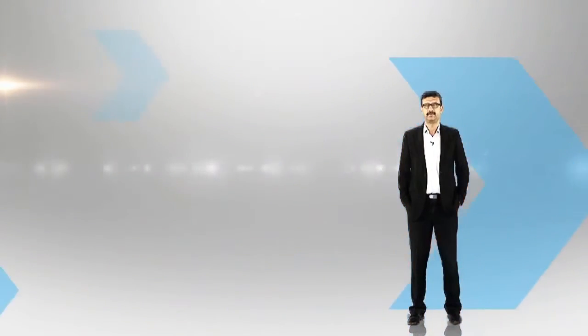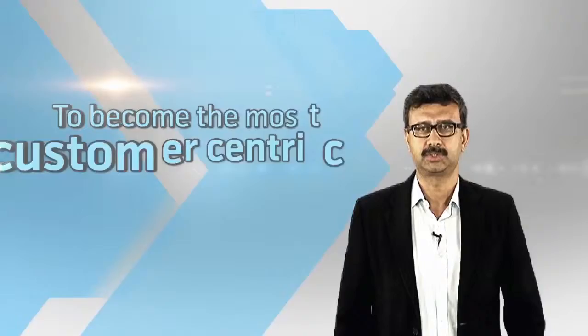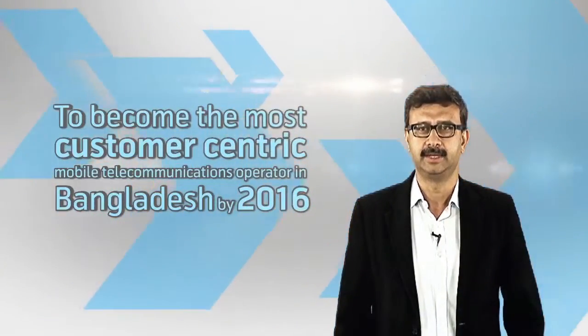Customer centricity is one of our major focus areas in Telenor Group and in GP. Our ambition is to become the most customer-centric mobile telecommunication operator in Bangladesh by 2016.